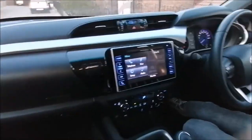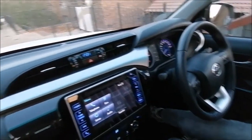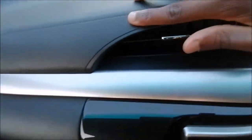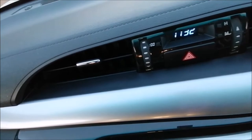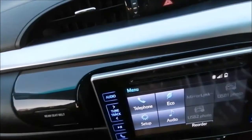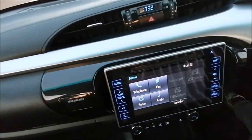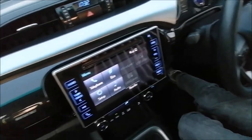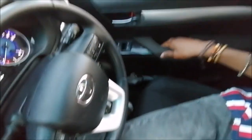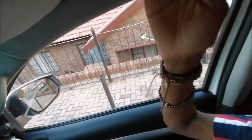You do have the rearview mirror, which is really cool. Another interesting detail is the stitching on the rearview mirror housing — although it's plastic, they really tried. There's also a silver touch that I really like. You've got some storage on the side as well, and a hook you can hold on to.